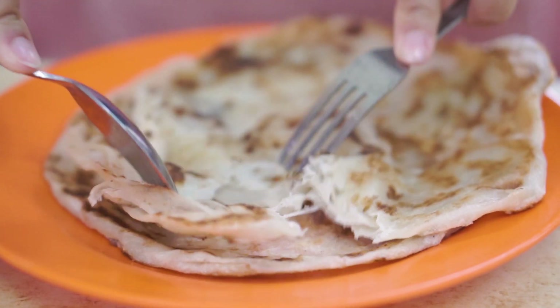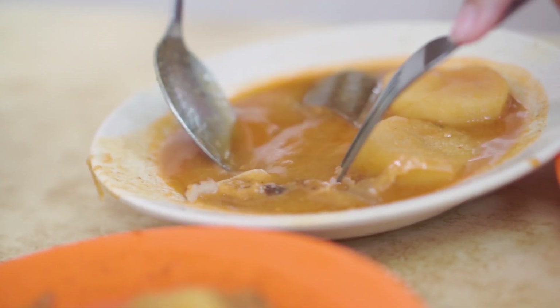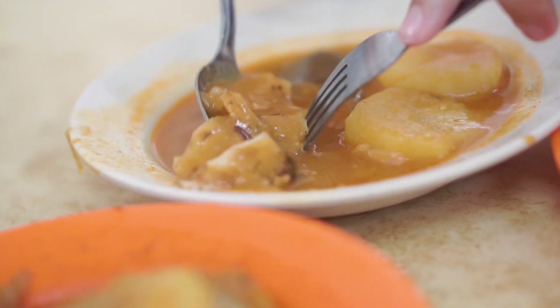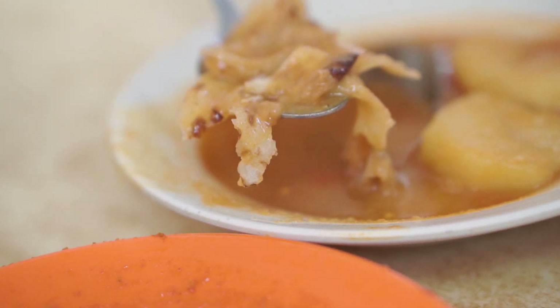Let's dig in — just the plain roti first. The roti is a bit soft; I think it's meant to be eaten with the curry soaking in, which is what I'm gonna do. I'm gonna try with the dal first before going into a stronger curry flavor — just gonna bathe my roti in dal.